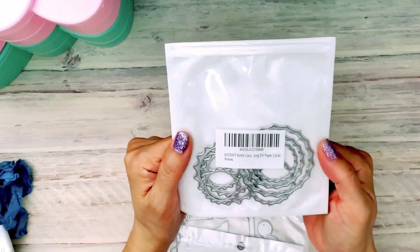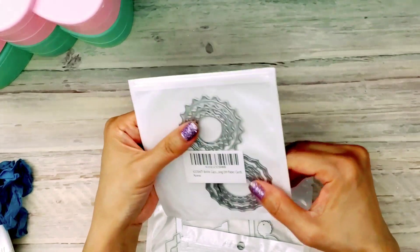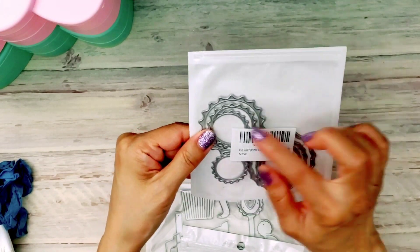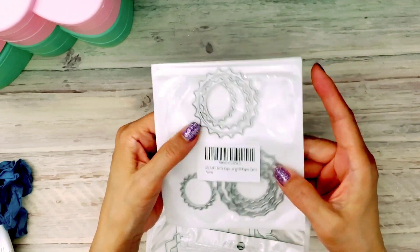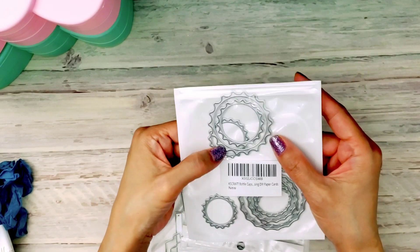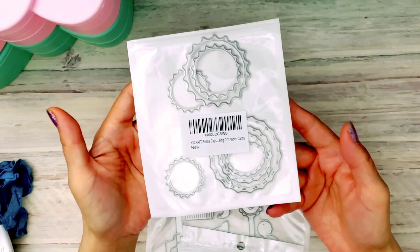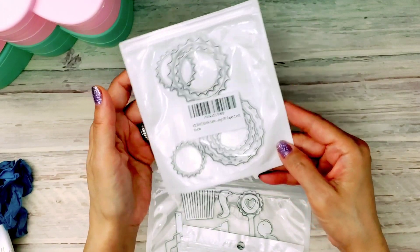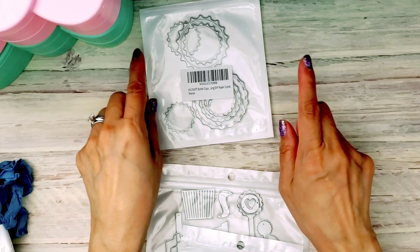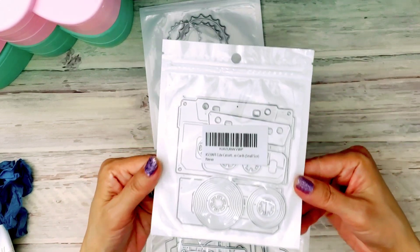A few dies came in too. I got the bottle caps die — I haven't had a chance to play with it yet, but I did cut them out. I thought they were going to be bigger for some reason. I did see my BFF Erica share this — I think it was from last year — but I never did get it. I was able to find it on Amazon, and this one was my most recent purchase; it actually came today.